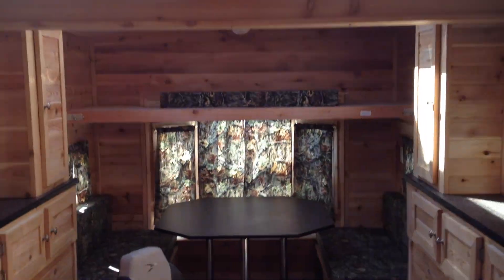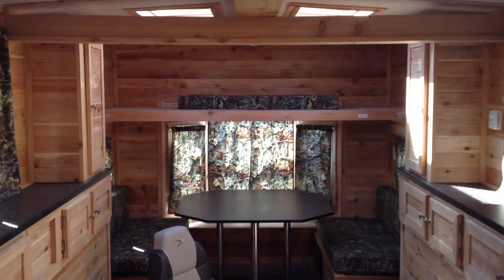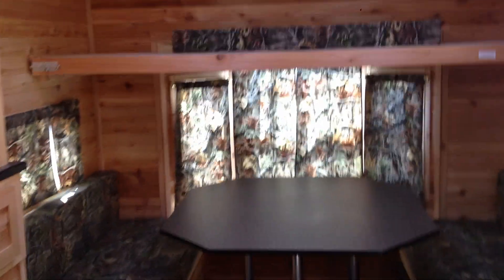On top here, you're probably noticing we're getting a lot of light in this fish house. This fish house comes equipped with four skylights. This unit is bright.